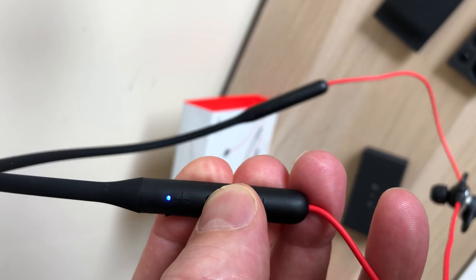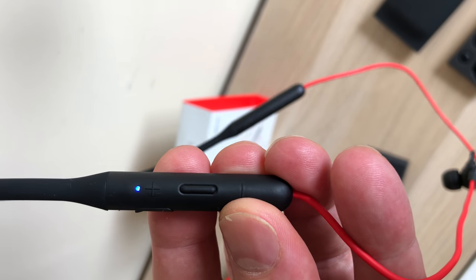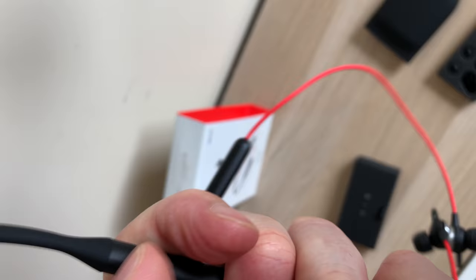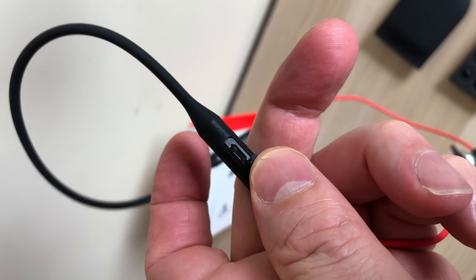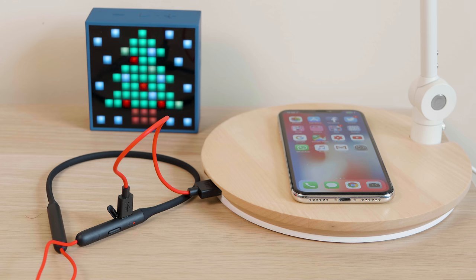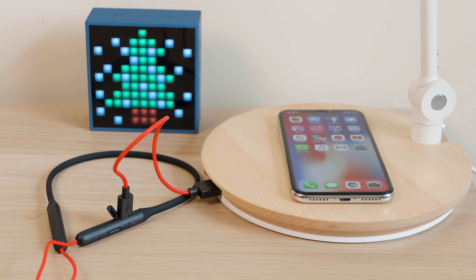On the right-hand side you have the controls — just one button for volume up and volume down. You press and hold it to turn it on and off and to answer your calls. There you also have the charging port where you uncover one flap and can start charging it. It just charges via normal USB.